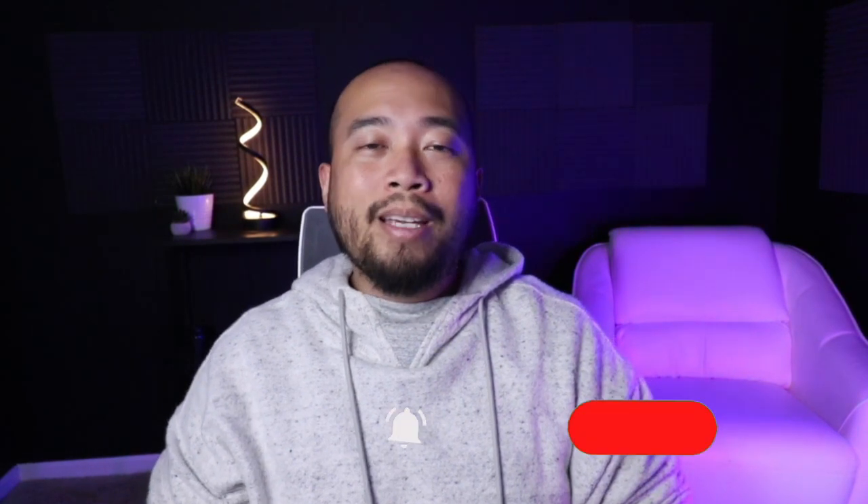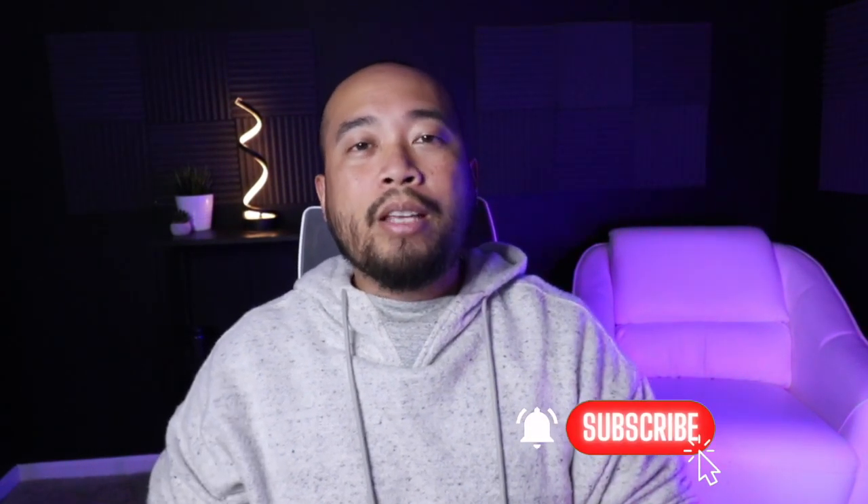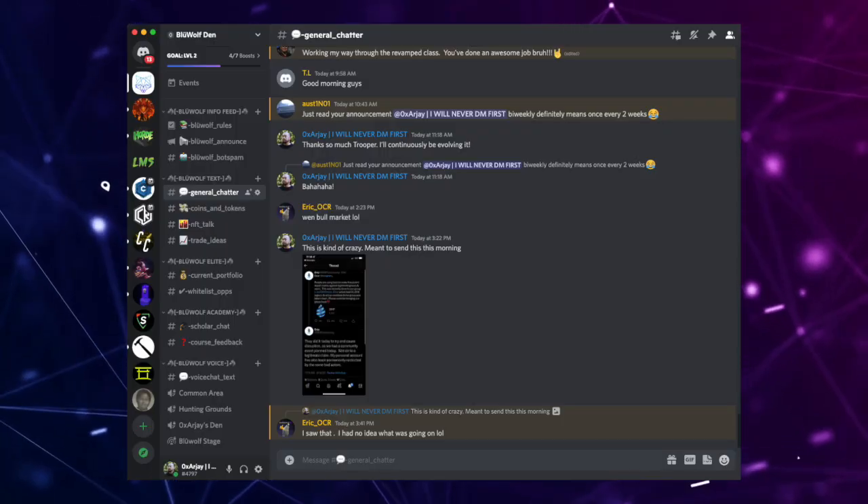I hope you guys did enjoy this video. If you did, please consider smashing that like button down below for the YouTube algorithm. If you enjoyed this channel, please consider subscribing and hitting that notification bell so you're notified every time I upload new content. If you're interested in joining the Blue Wolf family, I'll leave a link in the description below that gets you access to the program as well as the exclusive Discord. Life is too short, so eat some delicious food, drink some delicious drinks, do some good in the world, spread some positive vibes, and I'll see everyone on the next crypto video.